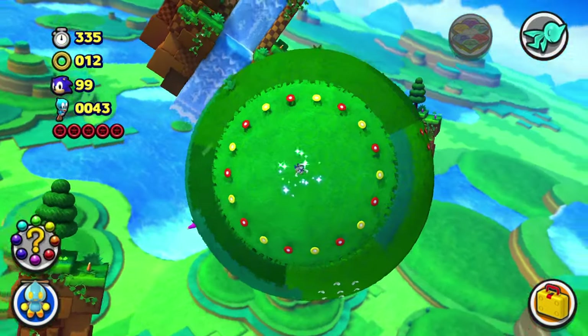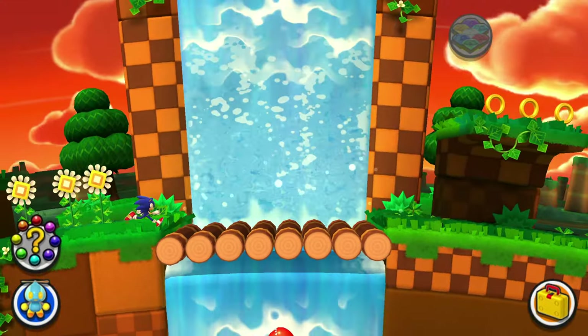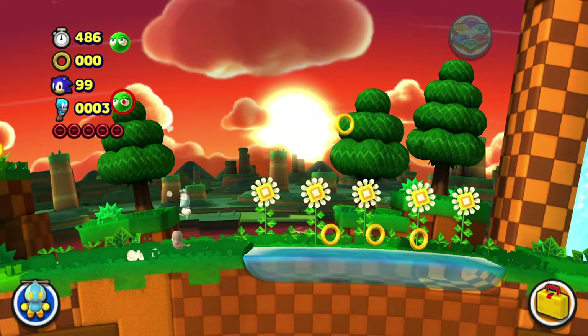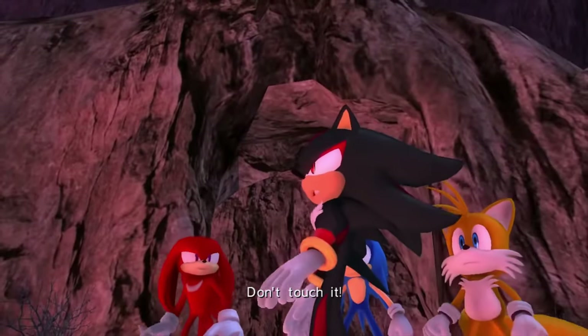I completely disregarded the fact that I had a wisp and just took the hardest route possible. The thing with me and Lost World — I was pretty much on autopilot the entire time because the only time I played it was literally just for the challenge. Don't touch it!